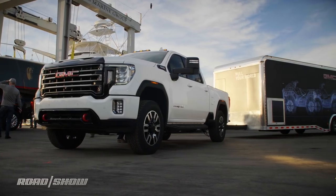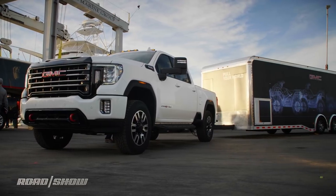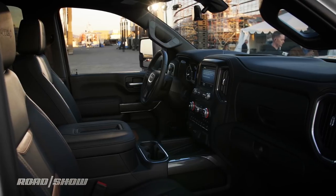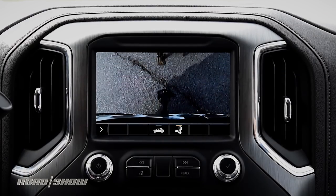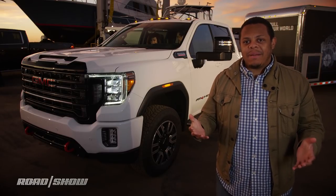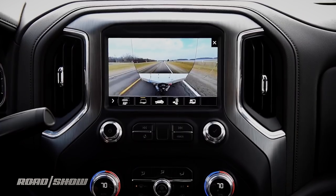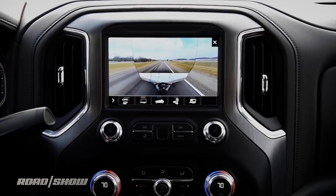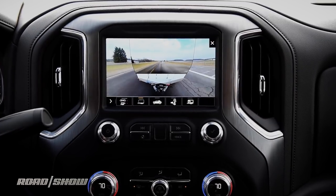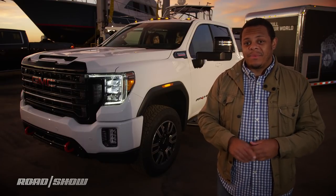Inside, it's loaded up with all sorts of technology aimed at making towing easier, including towing assistance apps, an alphabet suite of trailering assistance technologies, and some really cool camera-based technologies. This bad boy's got like 15 different camera views the driver can choose from, including a new transparent trailer feature that stitches together tailgate and remote camera feeds to make a trailer that you're towing look completely invisible. It's really cool.